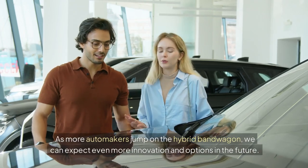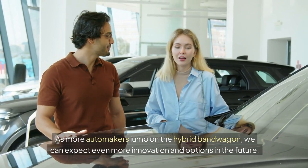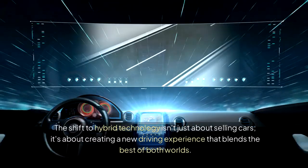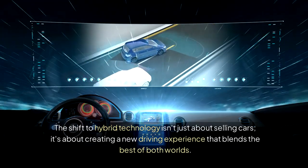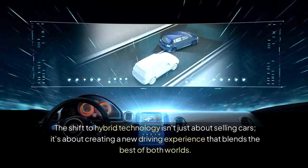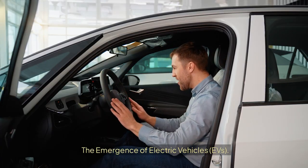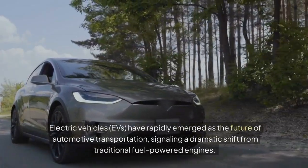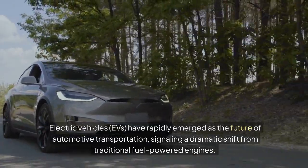As more automakers jump on the hybrid bandwagon, we can expect even more innovation and options in the future. The shift to hybrid technology isn't just about selling cars; it's about creating a new driving experience that blends the best of both worlds. Electric vehicles, EVs, have rapidly emerged as the future of automotive transportation, signaling a dramatic shift from traditional fuel-powered engines.